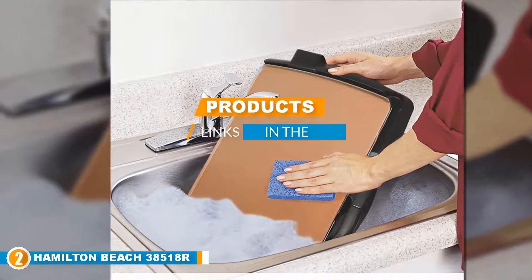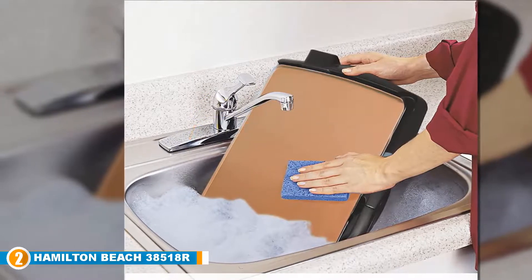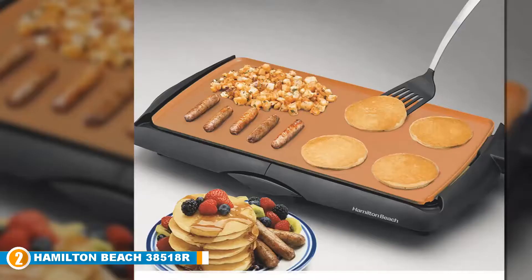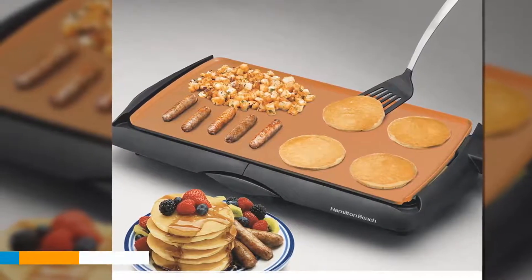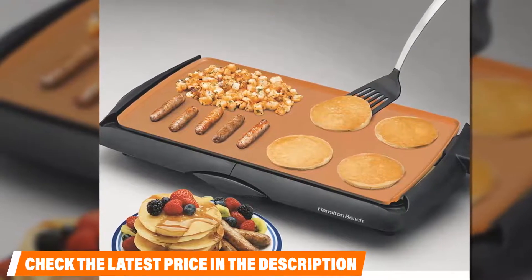Moving on to number 2, the Hamilton Beach 38518R Durathon. Our next product is one of two Hamilton Beach griddles on our list due to the remarkable quality of each. This griddle provides 200 square inches of copper cooking space with a nonstick ceramic surface, allowing you to fit even an entire package of bacon on your griddle. The product comes with adjustable temperature controls, handles that stay cool to the touch, and a removable grease tray safe to put into the dishwasher.